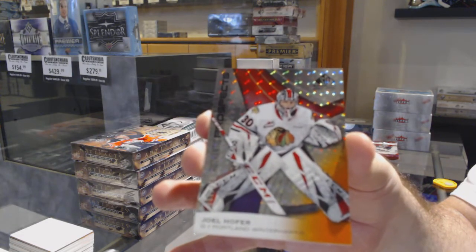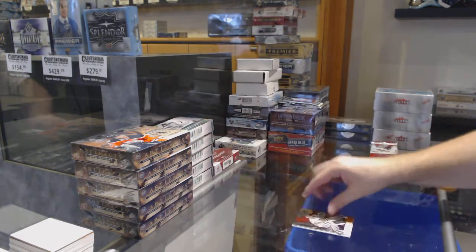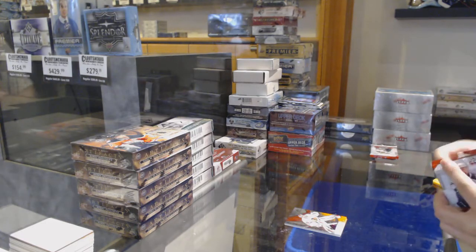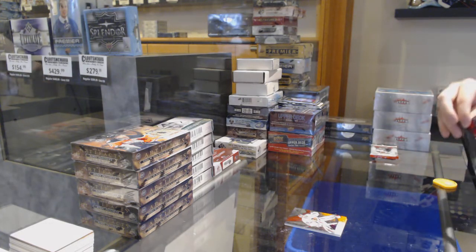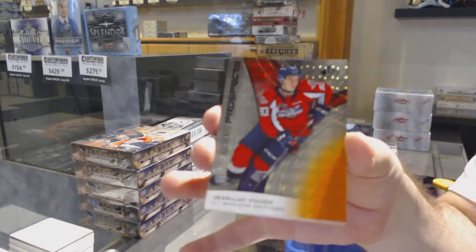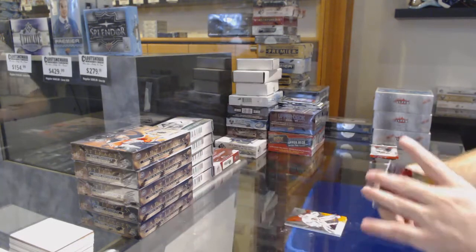Dre Seidel, Rookie Patch — nice. So when was that break? I can kind of give you a rough breakdown on it. Jean-Luc Foudy, number 9 of 199. How is 9 so damn good?